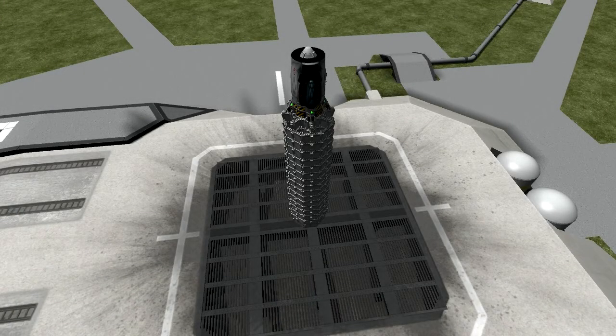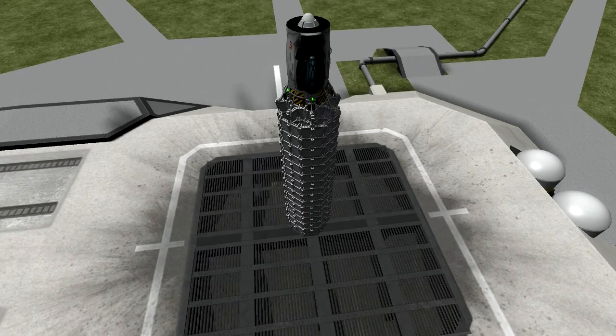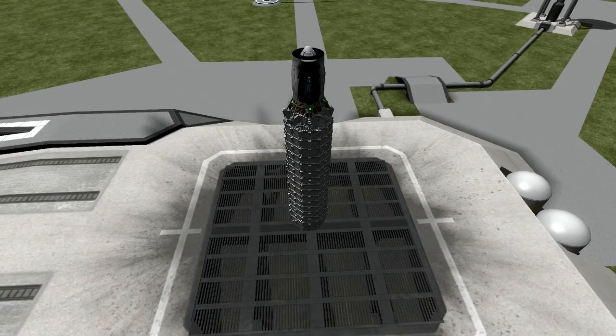Hello once again, individuals, and welcome to another episode of Kerbal Space Program. A little while back, Scott Manley posted a challenge that was basically get something in a suborbital space and back as quickly as possible.